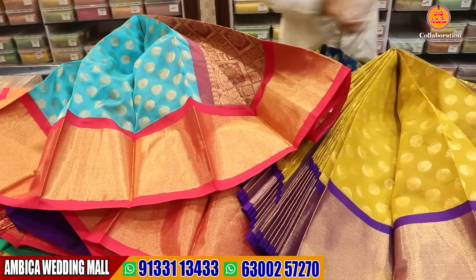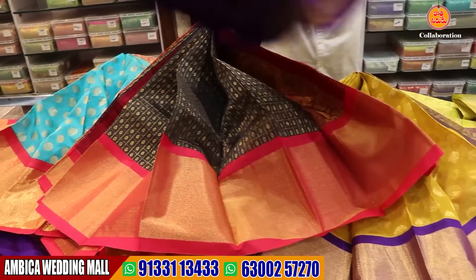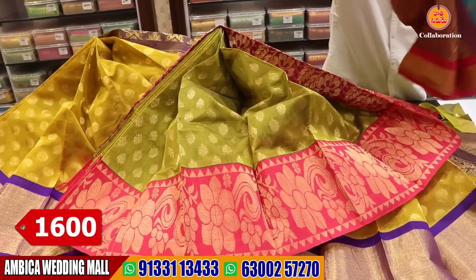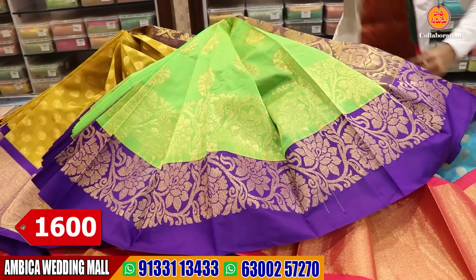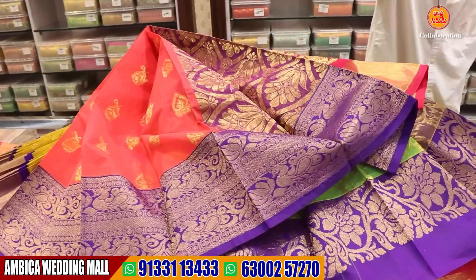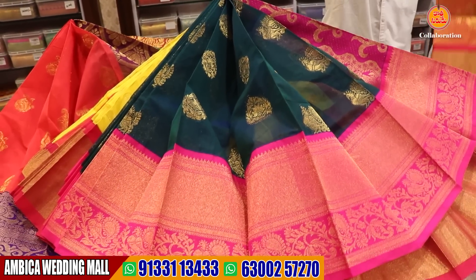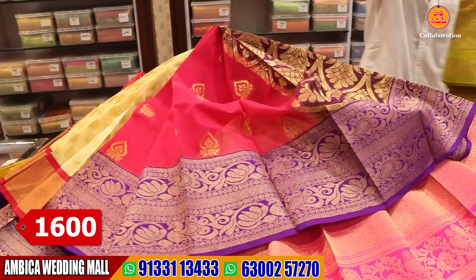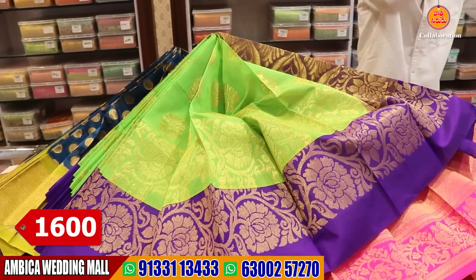There are dark color options as well as light color options. There are number of designs as per your requirements and different color combinations. We provide only for 1,600 rupees. There are wide range of designs and color options. There are different color combinations of cream and rani pink, navy blue, and green.